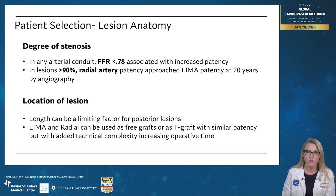The location of the lesion also matters because, like we talked about on the right, the length of the graft is limited in both a radial and the right internal thoracic. You can create composite grafts for these, but that increases both the complexity and the operative time.